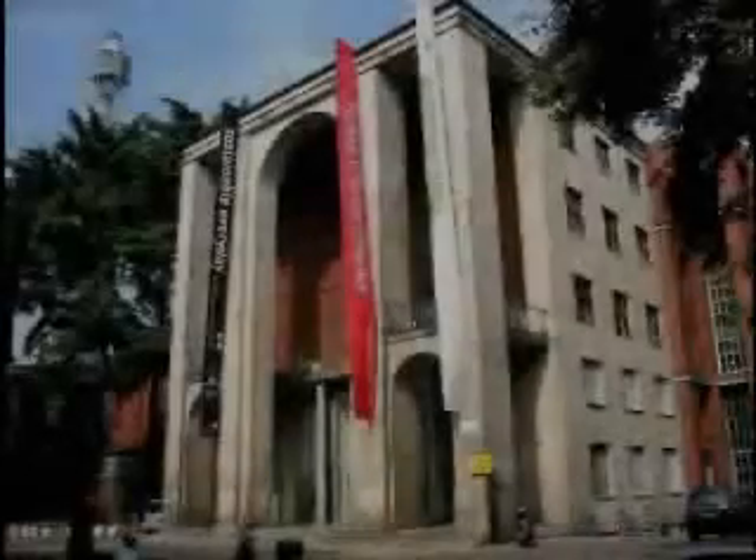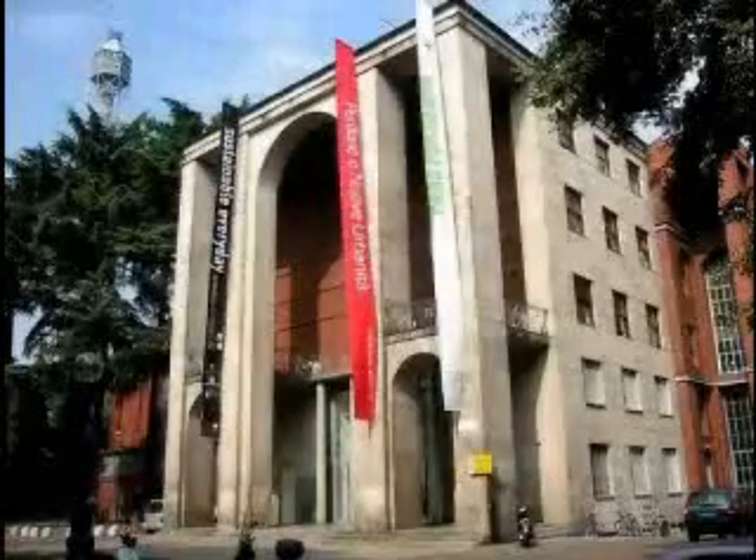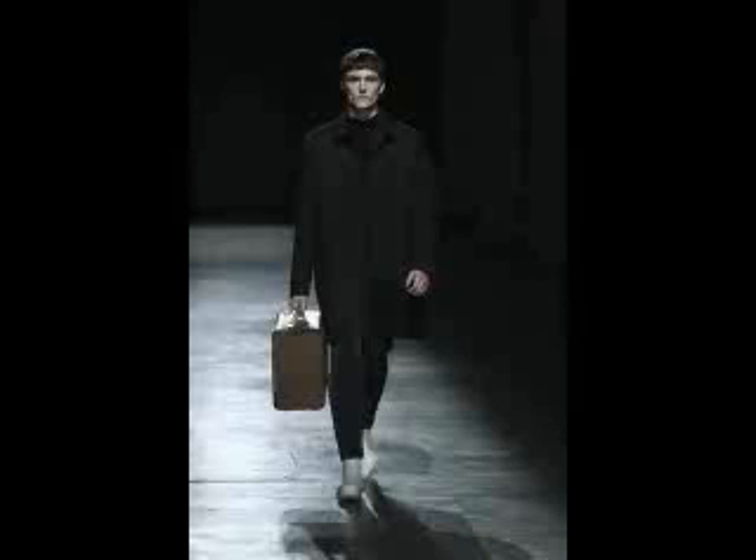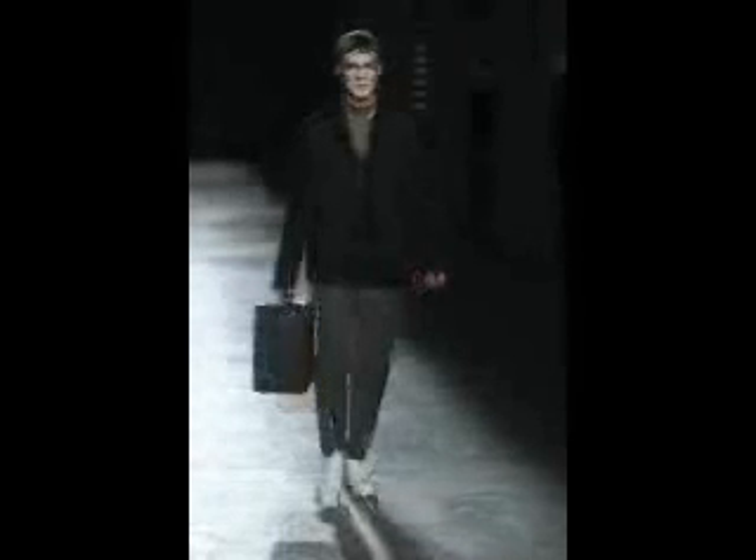Cari amici, un saluto da Nat Russo con questo nuovo appuntamento con le sfilate di moda di Milano. Oggi presentiamo la collezione autunno-inverno 2011-2012 di Prada.